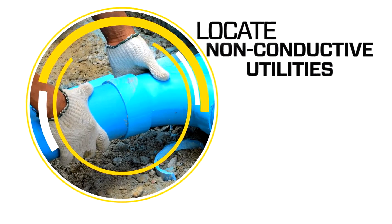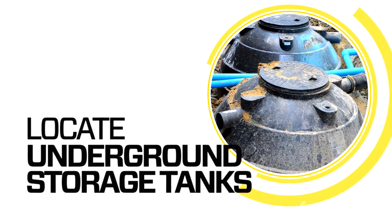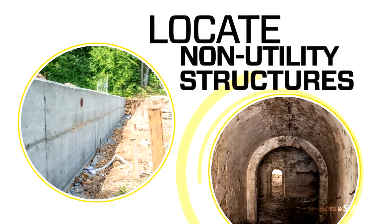GPR also detects utilities where installed tracer wiring has failed, underground storage tanks, tile and septic system components, and non-utility structures such as vaults, foundation walls, and concrete pads.